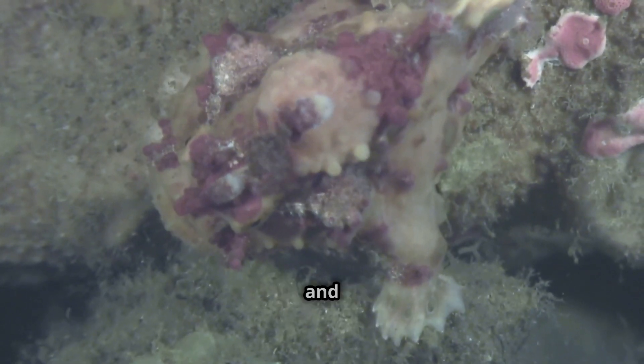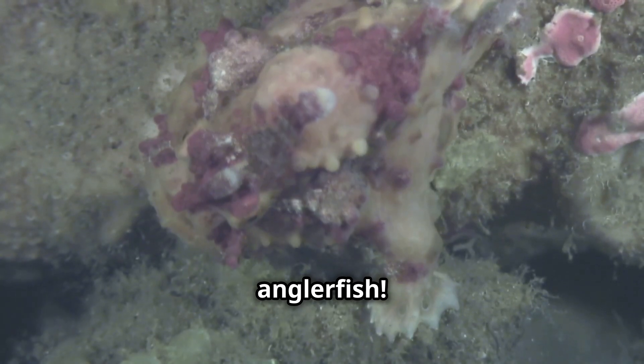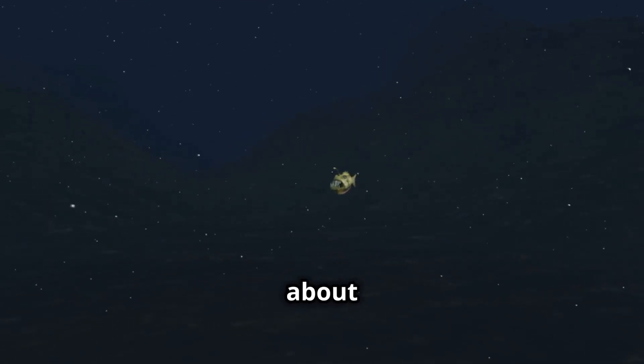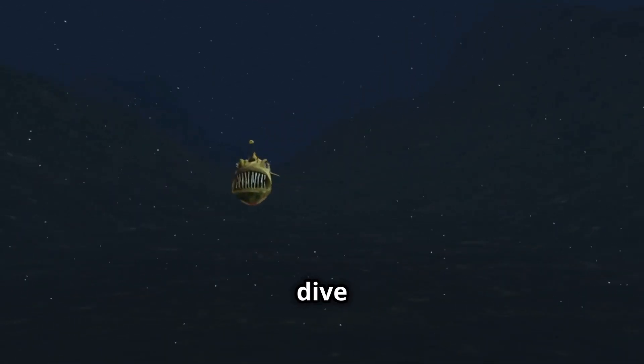Hidden in the darkest depths of the ocean, where sunlight never reaches, lives one of the most bizarre and fascinating creatures of all time: the anglerfish. From its eerie glow to its jaw-dropping hunting techniques, here are 25 fun facts about the rare deep-sea anglerfish that will leave you speechless. Let's dive in.